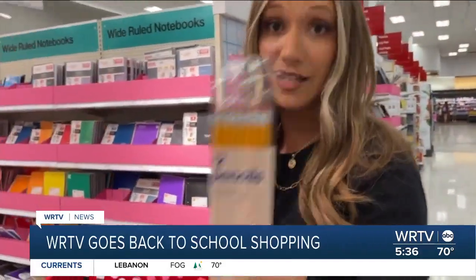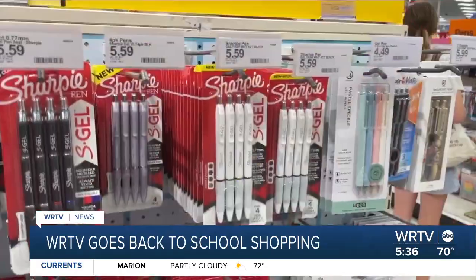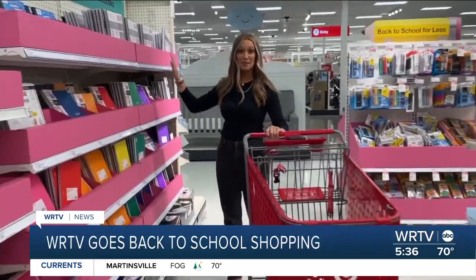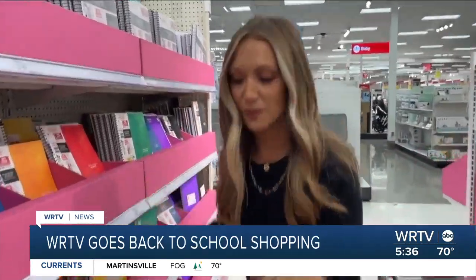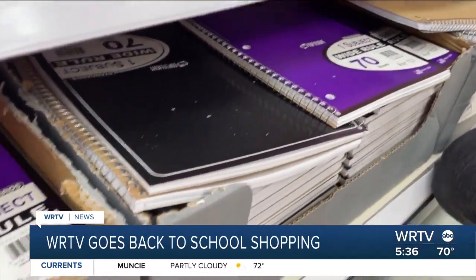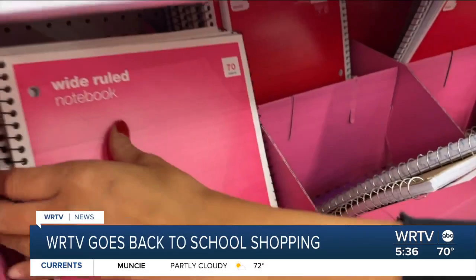The Target brand eight-pack of pencils comes in at just $0.39. Now we are at the notebooks. Some of these notebooks are up to $8, but let's go for the cheapest route — all the way down here at the bottom, these are about $1. The hardest decision is deciding what color you're going to get. Obviously, I'm going to pick pink, and it's the store brand again.